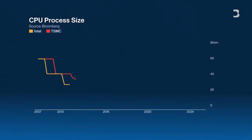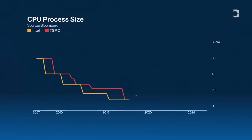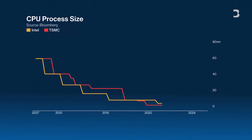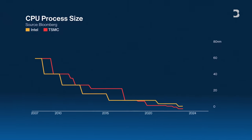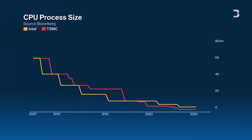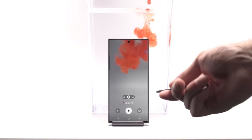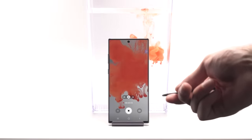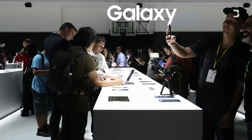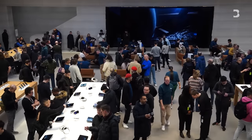Both Intel and TSMC had consistently made chips smaller, with Intel leading the size reduction — until 2018, when TSMC overtook Intel for the first time. The reason was, at its core, pretty simple: TSMC was making chips with EUV machines, and Intel wasn't. Soon after, Samsung's Galaxy Note 10 smartphone hit the market — the first consumer device featuring chips made with the EUV process. Apple followed, but then there was a problem.